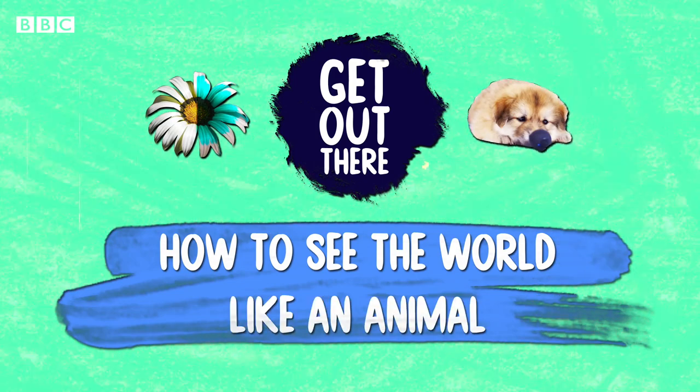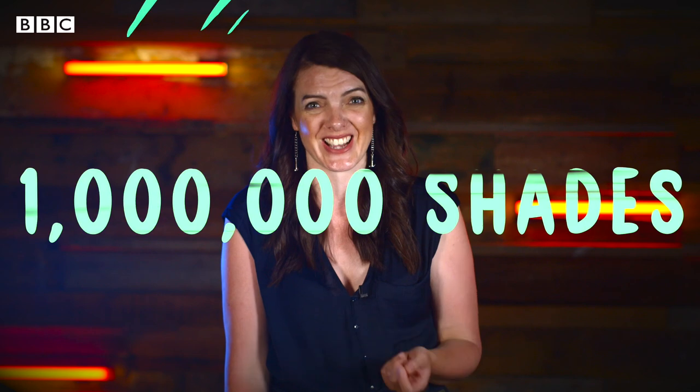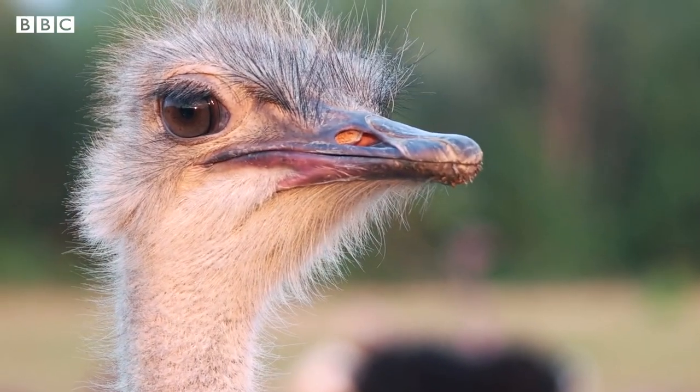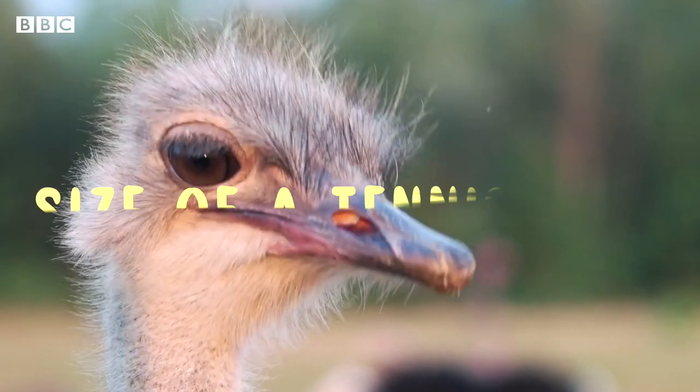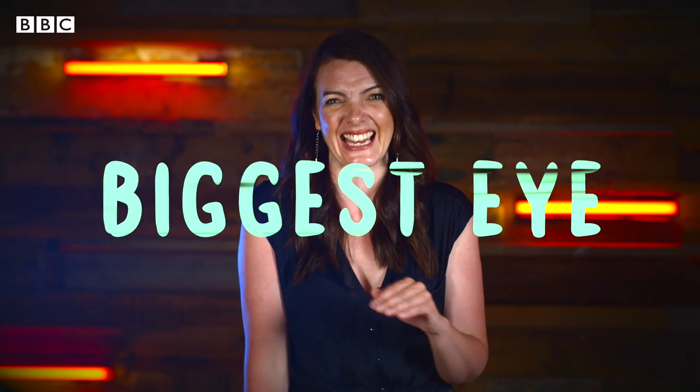Eyes themselves are absolutely incredible. Us humans, we're trichromats, and that means we can differentiate and see the difference between up to a million different shades. And then you've got things like the ostrich — the ostrich has an eye bigger than its brain. It measures about five centimeters across, which is about the size of a tennis ball, and in fact it's the biggest eye of any land animal.